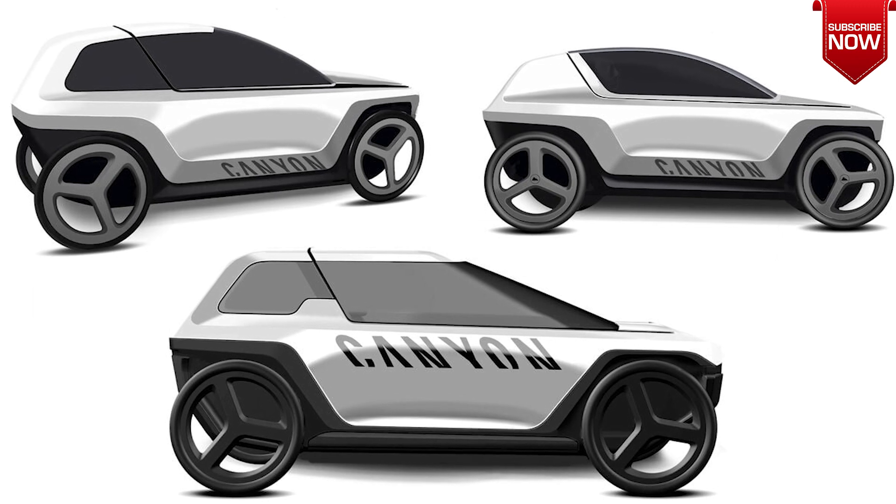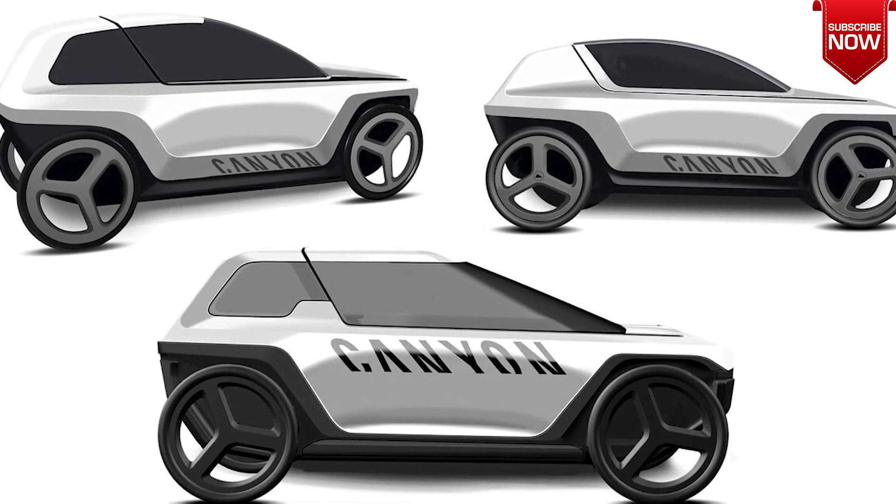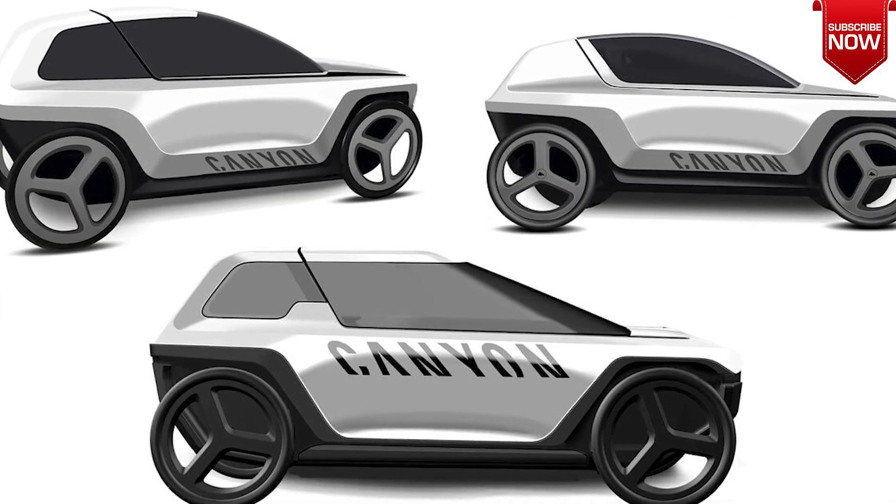Future Mobility Concept offers unparalleled performance, stability, and safety, making it the ultimate daily commuter.